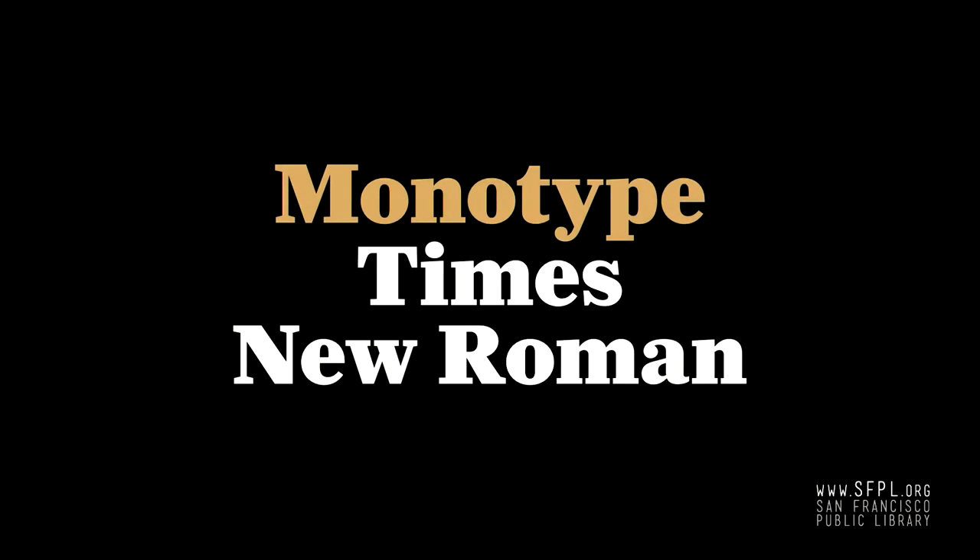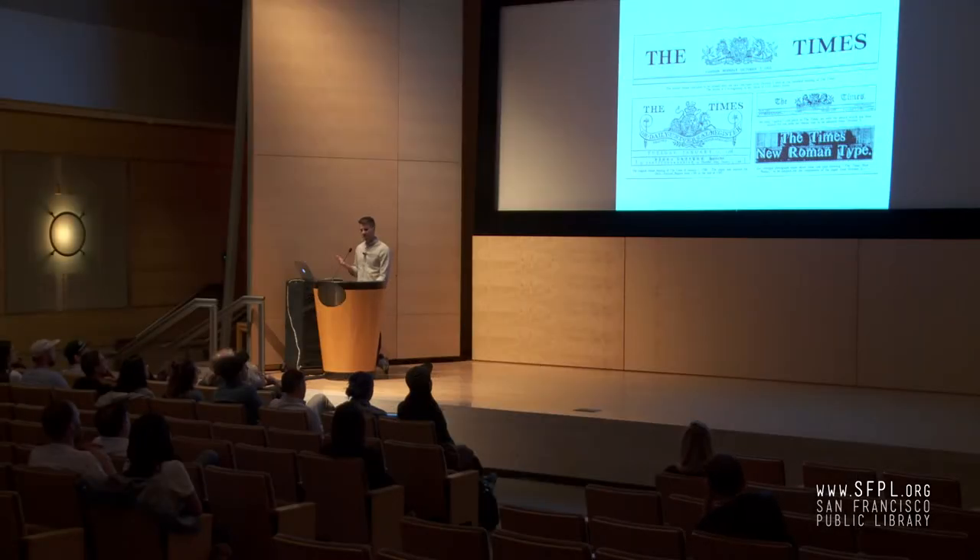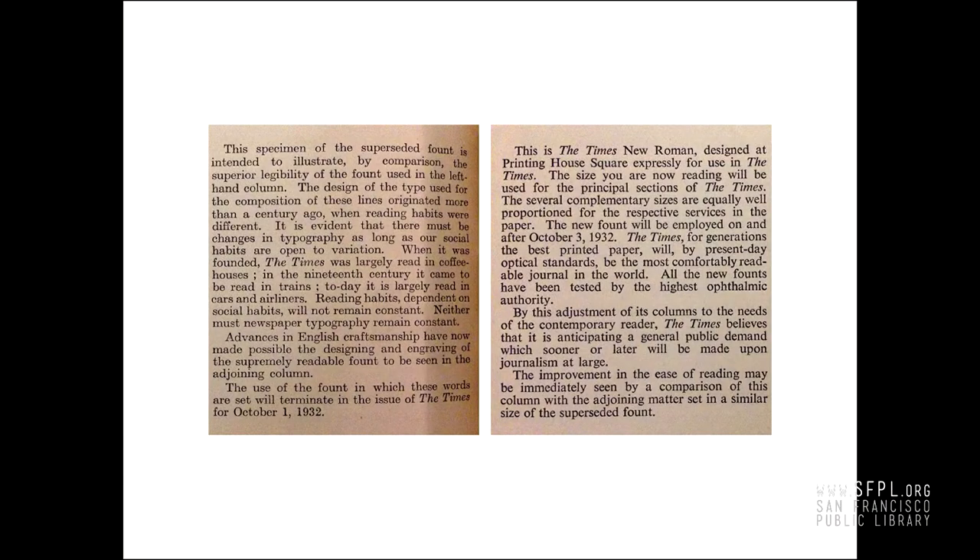The next project I want to talk about is Times New Roman, produced by Monotype. The story goes that in 1932 the London Times underwent a redesign. While this wasn't the first custom typeface for publication — that distinction appears to go to Century Roman by Linn Boyd Benton for Century Magazine — I chose to focus on this because it has a much better story. Stanley Morrison, the type director for Monotype, commissioned this and worked with Victor Lardent at the Times to produce the letters.